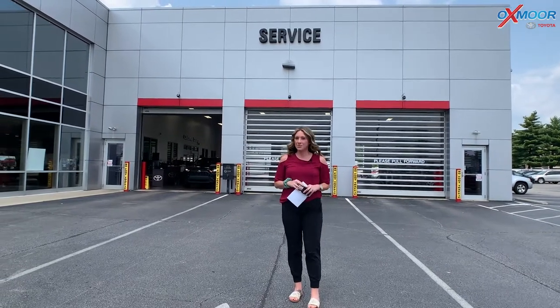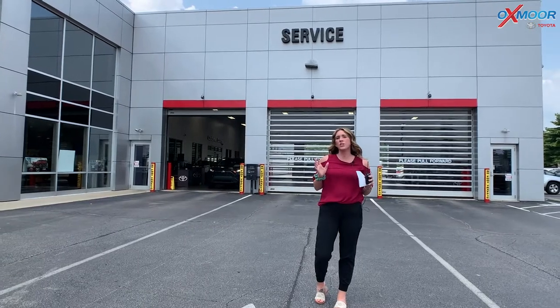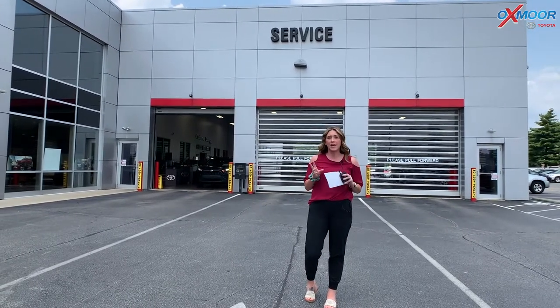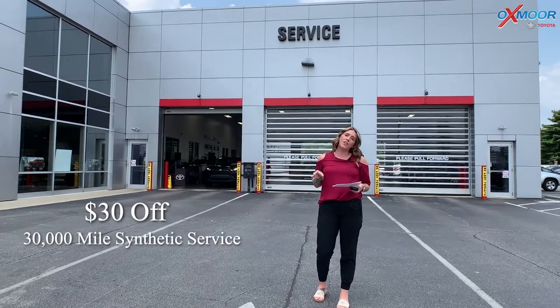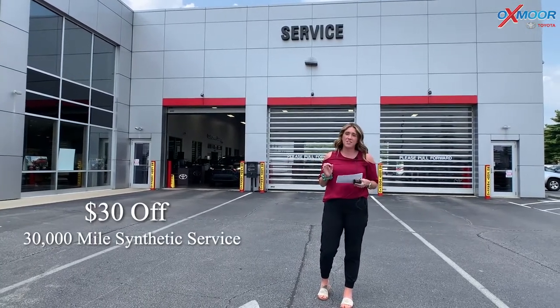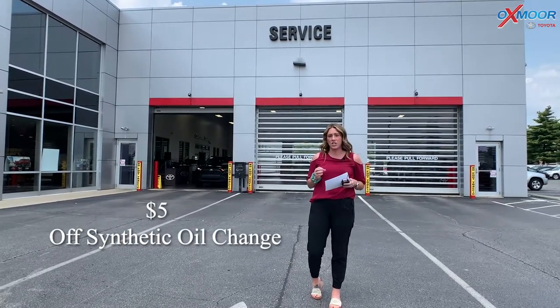Hey everyone, I'm over here at Oxmoor Toyota at the Service Center. We are going to be having two July specials. The first one is going to be $30 off a 30,000 mile synthetic service. The second one is going to be $5 off a synthetic oil change.